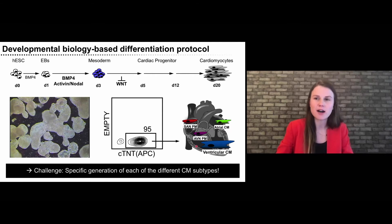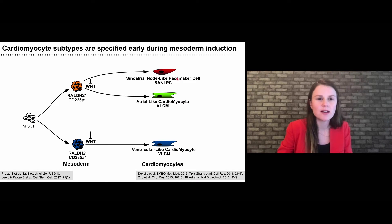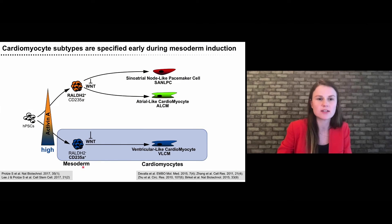A big challenge in the field has been to specifically generate different cardiomyocyte subtypes. This is something I worked on during my postdoctoral fellowship in Dr. Gordon Keller's lab. We are now able to generate enriched cultures of ventricular cells, atrial myocytes, and primary pacemaker cells. One interesting key finding was that this lineage segregation happens very early on during development — already at the mesoderm stage, we are segregating between an atrial and a ventricular phenotype. This has also been shown in vivo by single-cell clonal lineage tracing in the mouse.